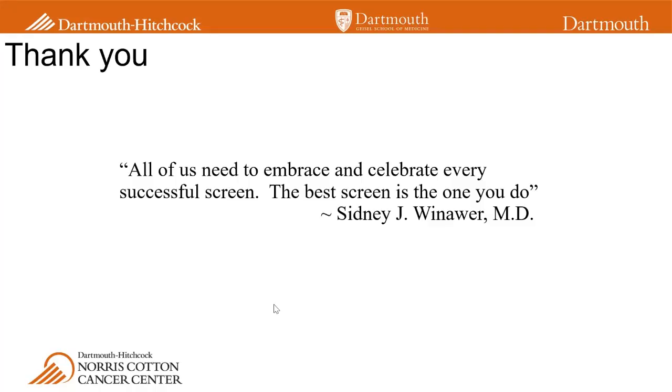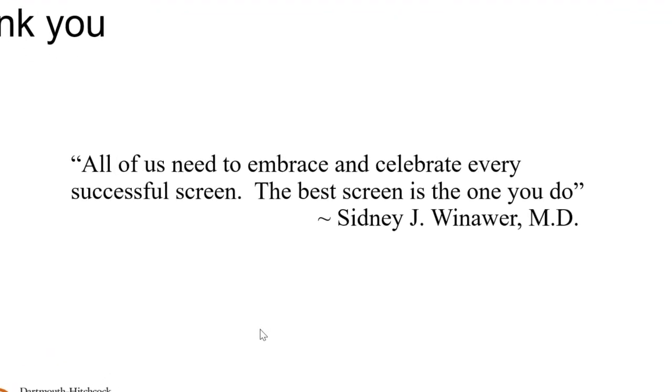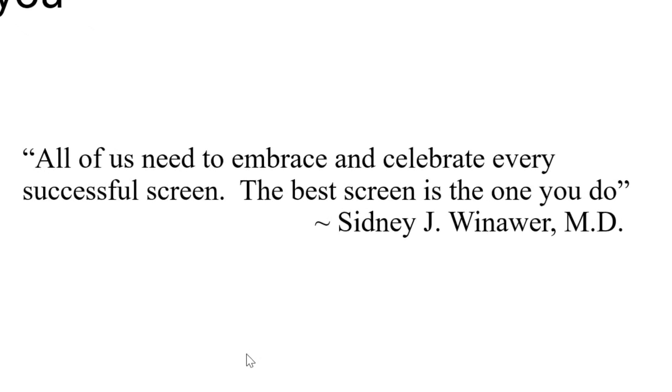In summary, I hope I was able to convey the rationale for colorectal cancer screening, highlight recent changes in the guidelines lowering the screening age to 45, and discuss several options about screening with their unique characteristics. Hopefully that will enable you to make an informed choice or help educate your family and community on the importance of colon cancer screening. Some may find colon cancer screening overwhelming because of the variety of options, but it's important to remember that the best screen is the one that you do.